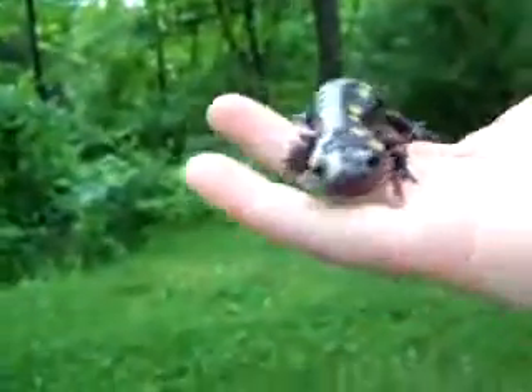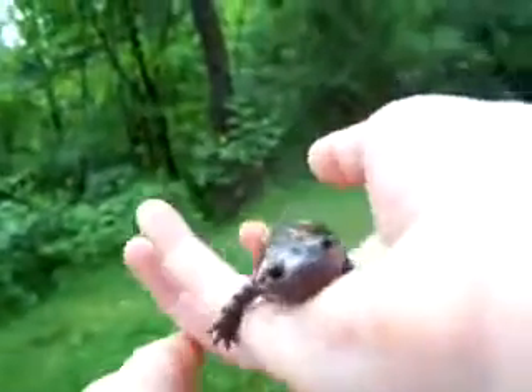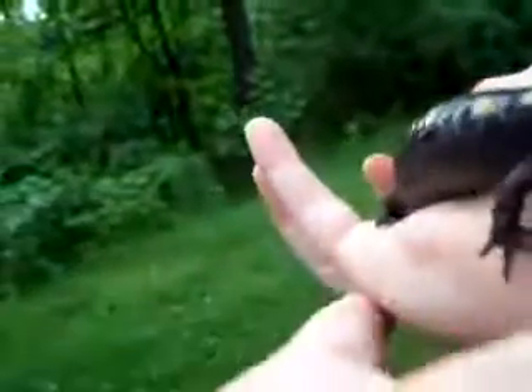Oops, sorry, I had to catch him before he fell. Isn't he lovely? Oh, he's getting quicker.